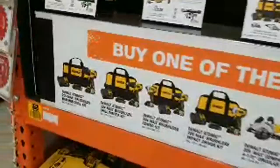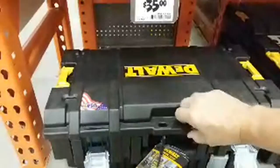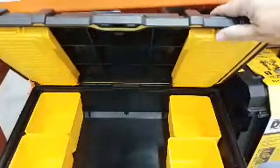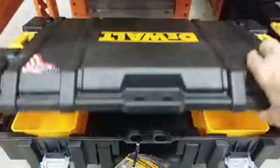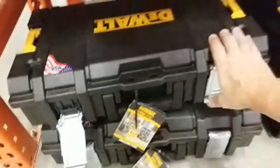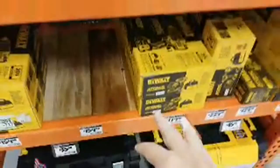There's a promotion on the Atomic line running through November - buy any of these Atomic kits, like the compact circular saw or the oscillating tool, and you get a free battery. Here's the compact circular saw - a 4.5-inch saw, a new product in their Atomic line. They also have an empty Tough System case open for display - there are parts trays on top and bins below, though it's a bit limited if you want to fit many hand tools.